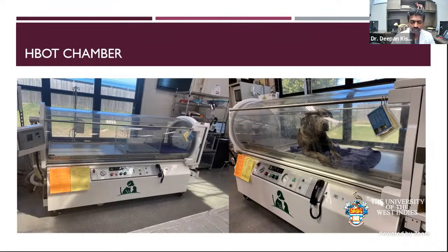Another big benefit of this chamber is you can pass IV lines through the chamber and help pets that are not very stable to stay in the chamber. It needs to be in a very well-ventilated area, and of course, it's 100% oxygen, so you don't want anything that can set off a fire or an accident.